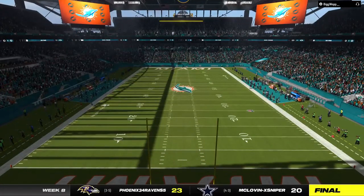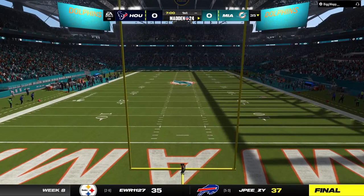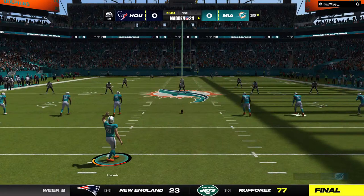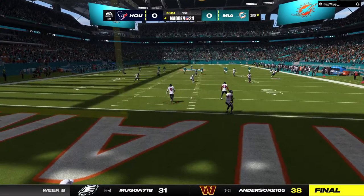At Hard Rock Stadium in Miami Gardens, today we've got a week eight matchup on tap as it'll be the Houston Texans taking on the Miami Dolphins. Lurching closer toward the midway point of this NFL season and we're underway on EA Sports. That one will bounce out of the back of the end zone, so we will start here at the 25.